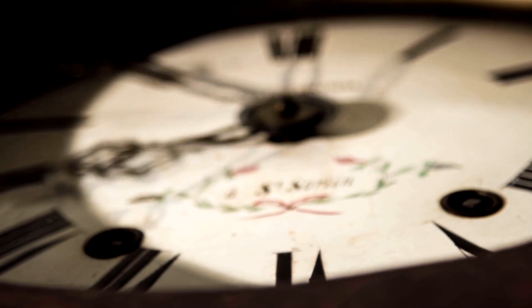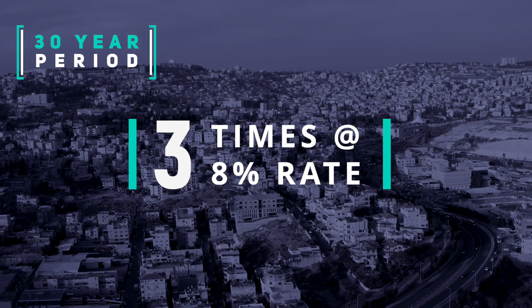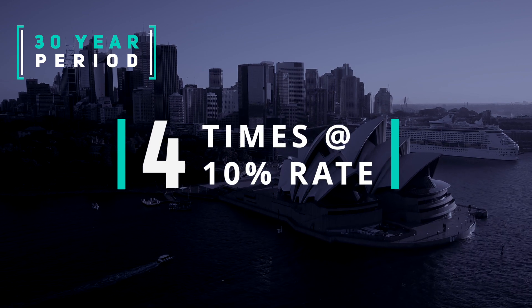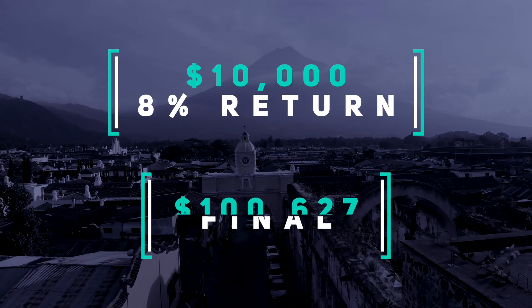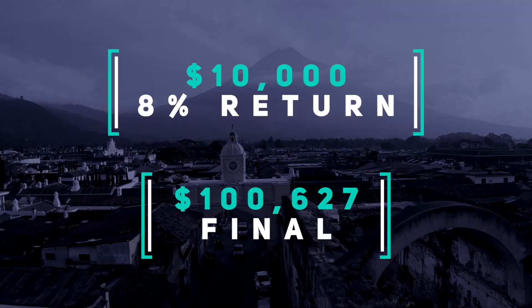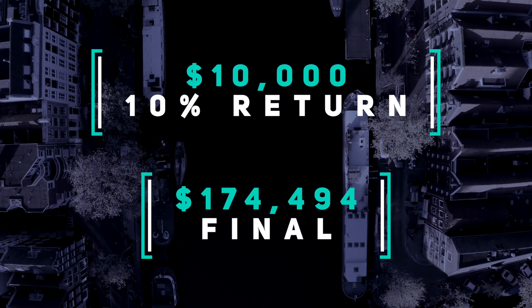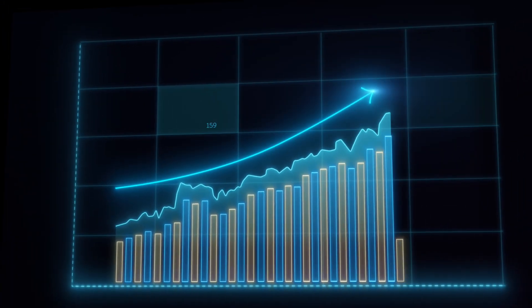Let's take a 30-year period. An initial investment will double approximately 3 times at an 8% rate of return — once every 9 years. But with a 10% return, the investment will have doubled approximately 4 times — once every 7.2 years. An initial investment of $10,000 at an 8% return will have grown to approximately $100,000. However, the same investment of $10,000 at a 10% return will have grown to approximately $175,000. The difference between 8% and 10% on the surface may not seem like much, but when we apply the Rule of 72 to it, we see that 2% makes a lot of difference.